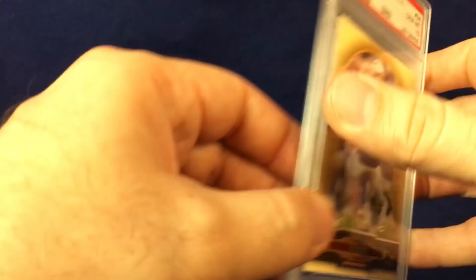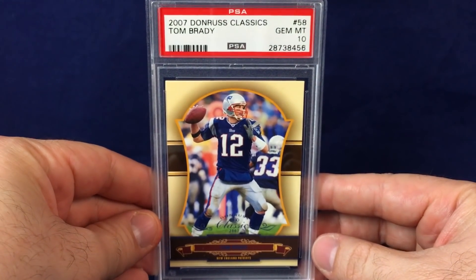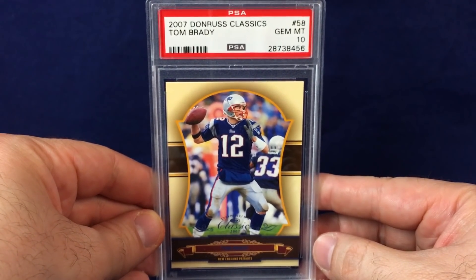Now on to some slabs. Most of these first few are from Four Sharp Corners, then we'll get a few eBay pickups. First is a random 2007 Donruss Classics Tom Brady, PSA Gem Mint 10.